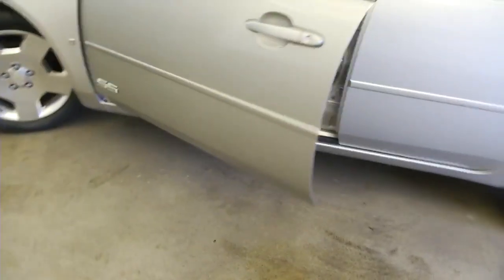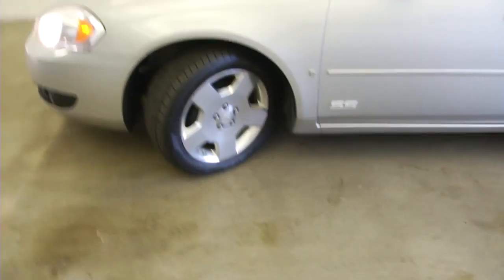We're going to continue our walk to the front of the vehicle. Aluminum alloy wheels, and the exterior paint is in good condition on this car.